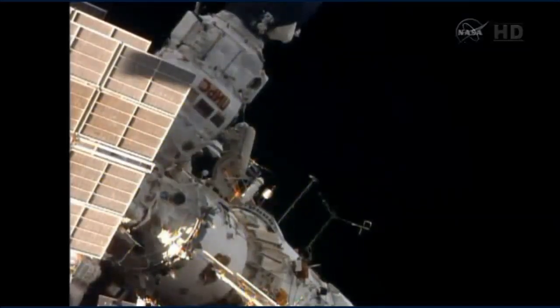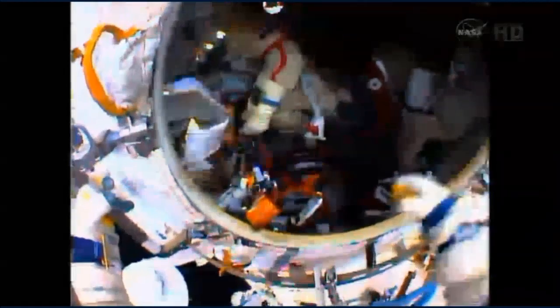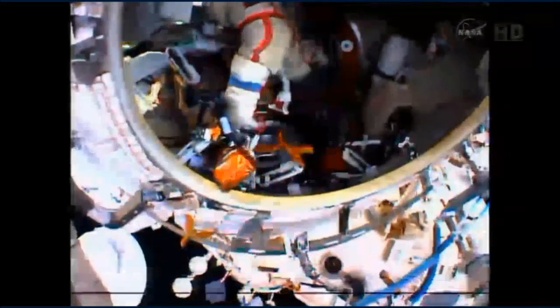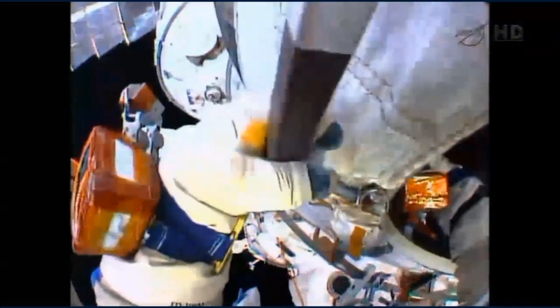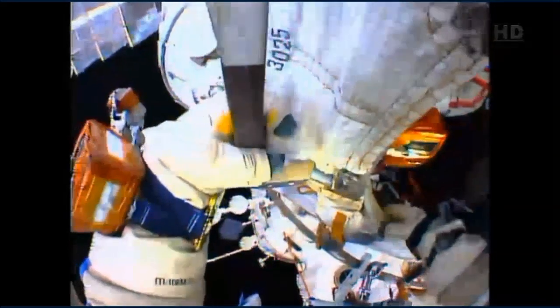There's a good view of Oleg Artemyev at the hatchway to the Piers docking compartment. The Piers, serving both as a docking port and an airlock, launched back in September of 2001. A good view from Artemyev's helmet camera as he looks inside the Piers docking compartment to his crewmate Alexander Skvortsov, who shortly will be moving outside to join Artemyev for the rest of today's spacewalk activities.